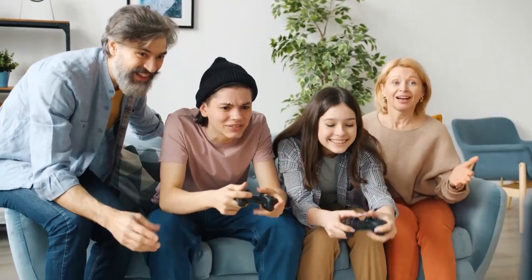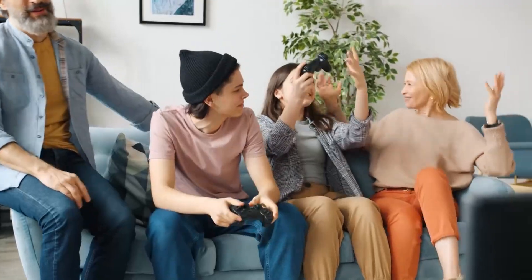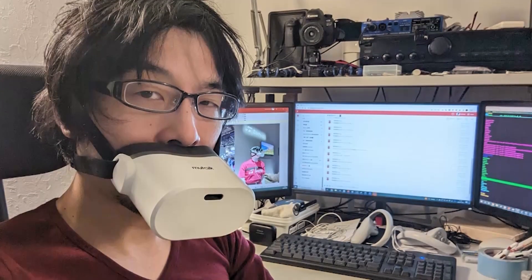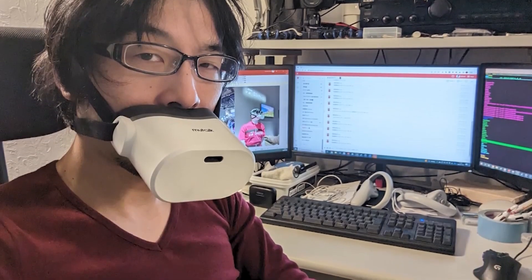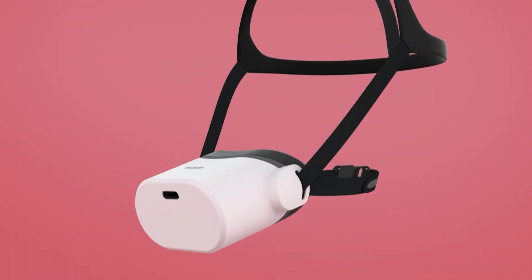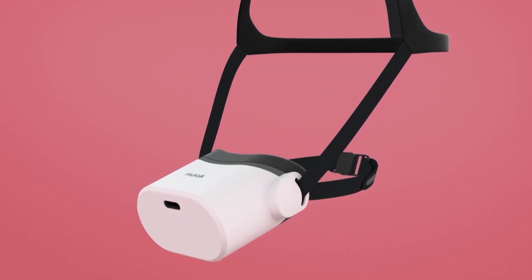It can be easy to get carried away on video calls and in virtual gaming. One second you're all hush hush, and the next you're hootin' and hollerin'. After being told to pipe down by his family, inventor and avid VR gamer Takuma Uwasa designed a Bluetooth-enabled sound-suppressing microphone called the MewTalk.